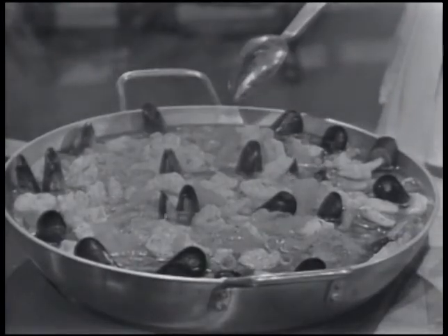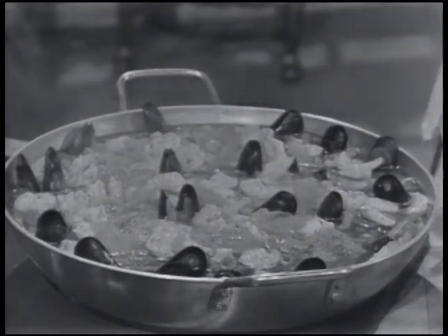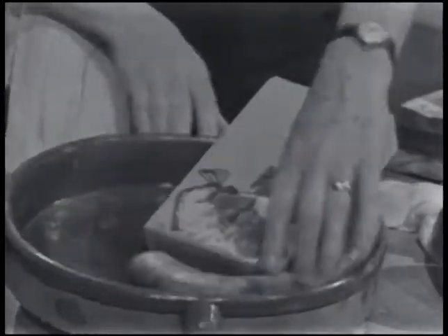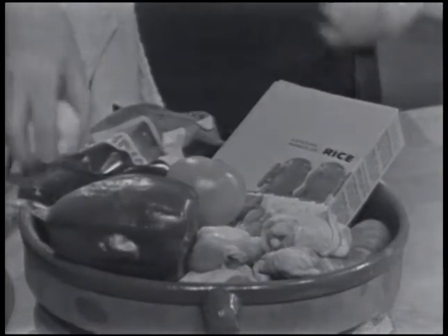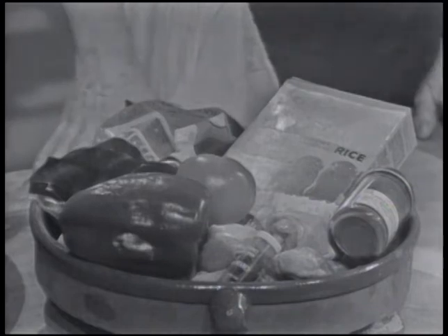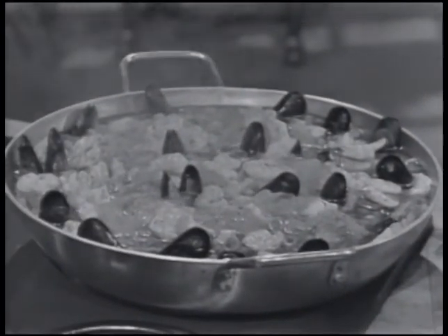This is a paella, and you don't have to be Spanish to make it, because you can get everything right in your supermarket. You can have rice, sausages, shrimp, chicken, tomatoes, peppers, garlic, saffron, and paprika. We're doing a paella à l'américaine. Next time on The French Chef.